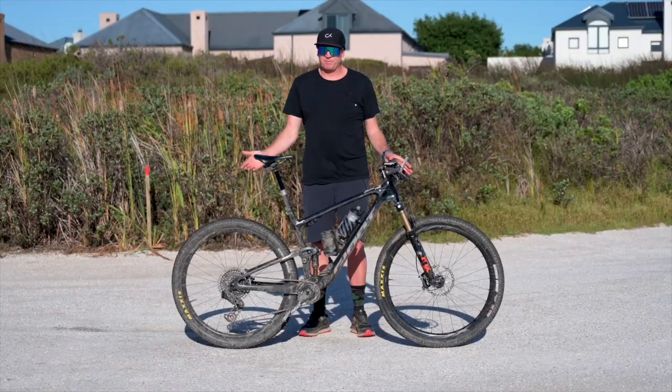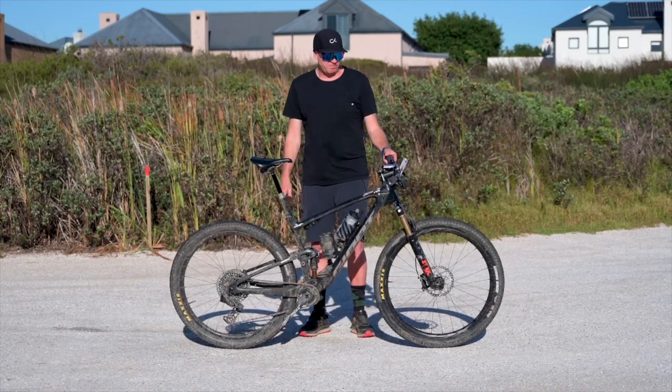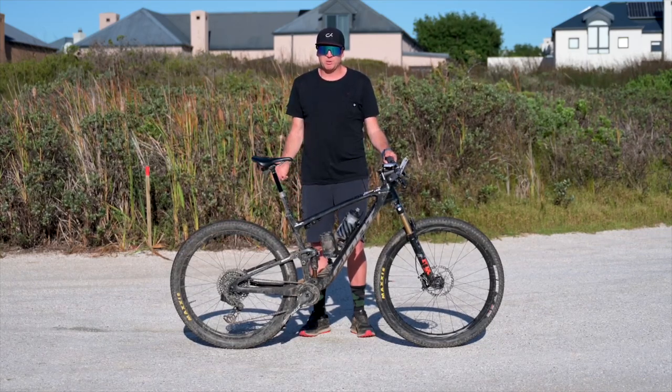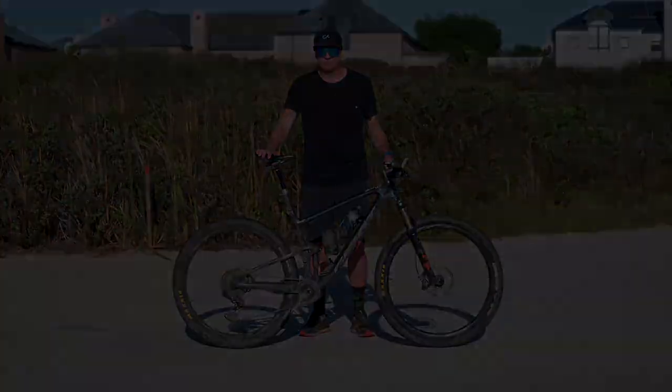Okay, so that's it for my bike check. I hope I've been able to help with some information on how my bike is set up and kitted, and hopefully you can use some of these tips for the 2024 Absa Cape Epic. Good luck and see you guys on the start line!